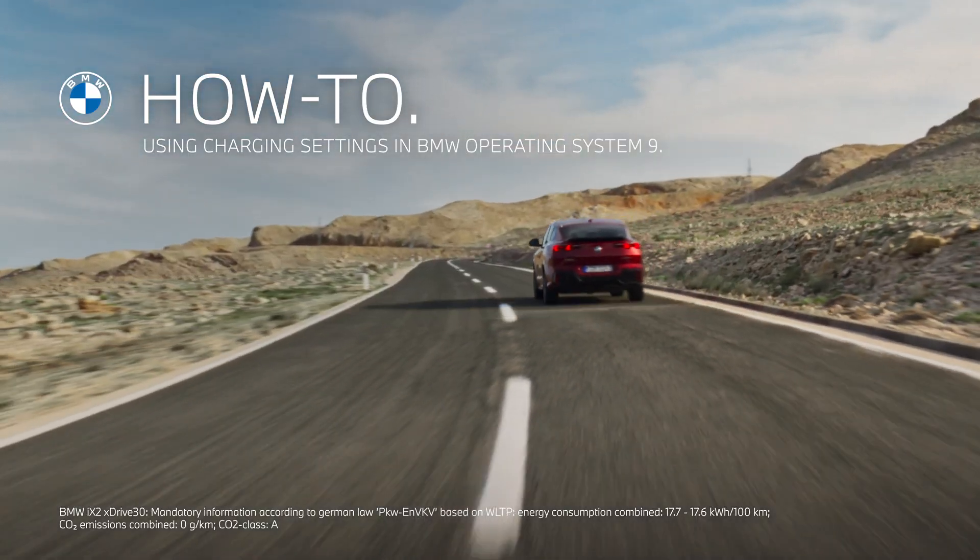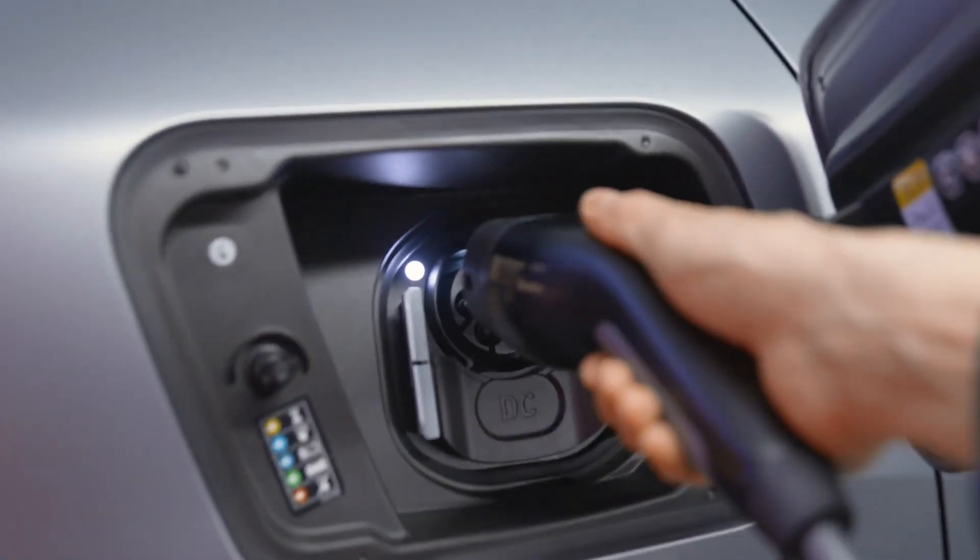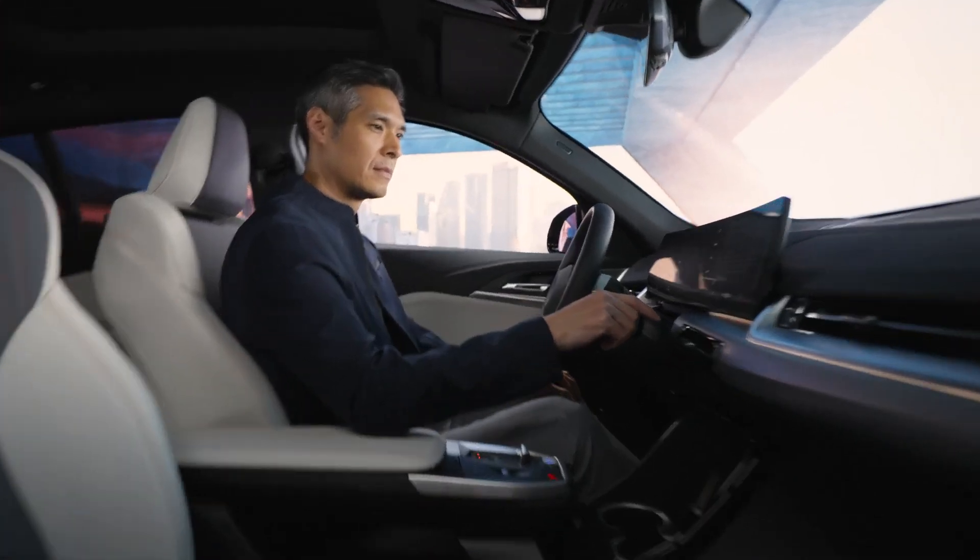You've got the power. Use the right charging settings in BMW Operating System 9 for a convenient daily charging routine. Let's go!